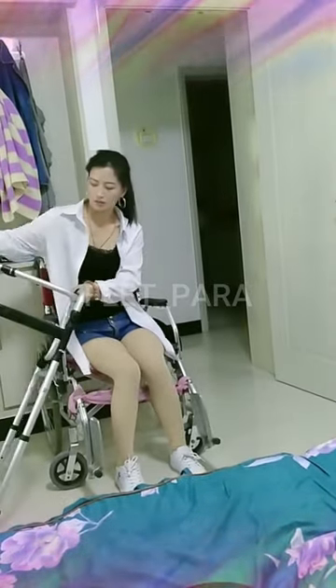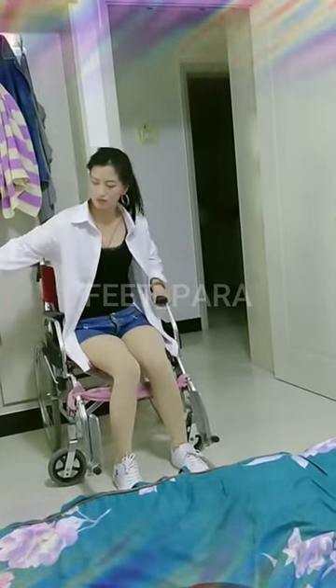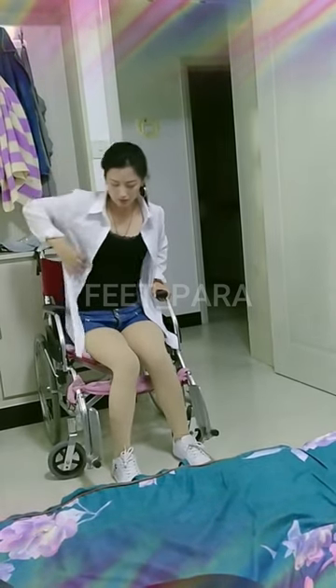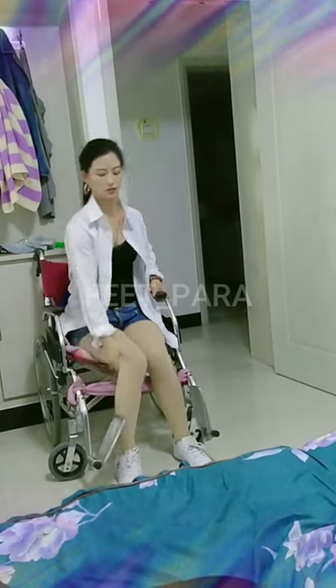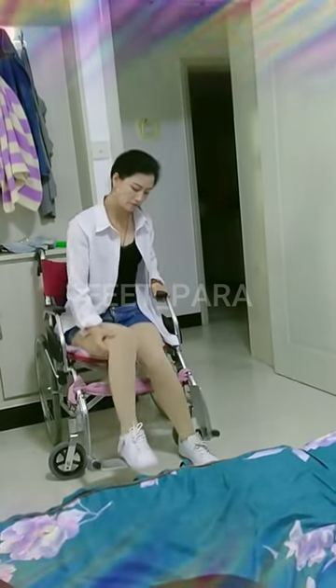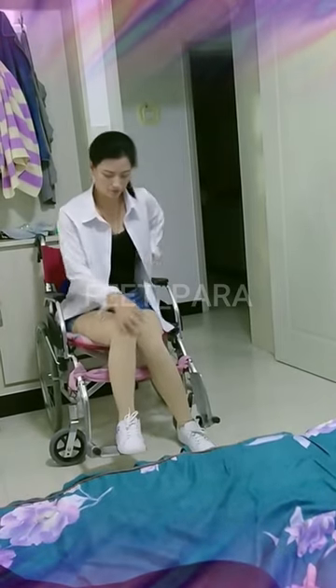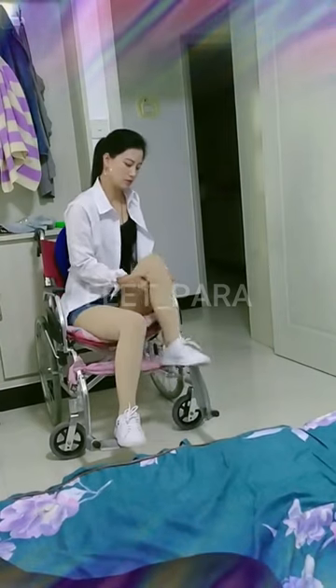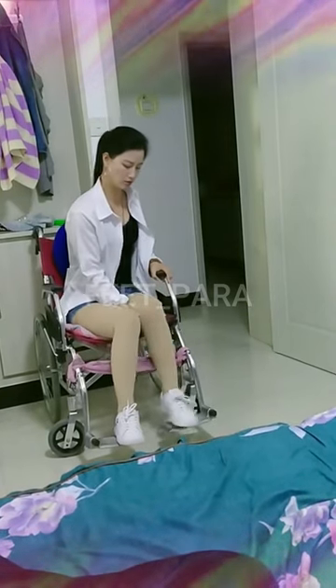Eleven: sit down. When you need to sit down, move the walker forward, turn around, and carefully sit down on a stable surface. Remember to take breaks as needed and practice using the walker in a safe and controlled environment. Always follow the instructions and guidance of your healthcare professional to ensure proper use of the walker.